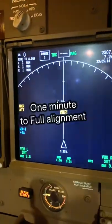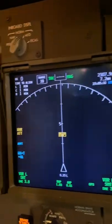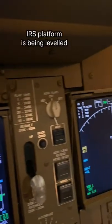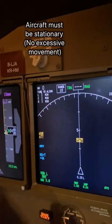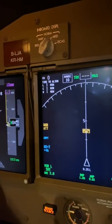Usually what happens is we put the IRS on as the first thing when we get on board — first thing we do is put the IRS on and get the countdown going, because it takes about 7 or 8 minutes to align. One minute on all three now, so it's the last minute of alignment. The IRS system platform is getting leveled very nicely while the aircraft is stationary on the ground.